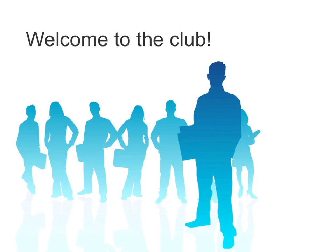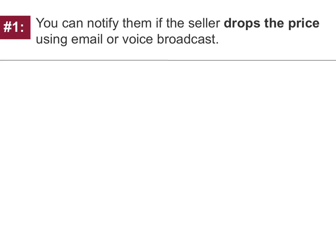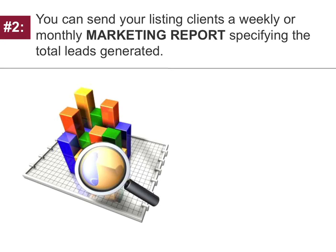Can you relate? Welcome to the club. Now, perhaps you're wondering, why should I bother compiling a list of buyer leads for each listing anyhow? Here's why. Reason number one: you can notify them if the seller drops the price using email and/or voice broadcasting. Reason number two: you can send your listing clients a weekly or monthly marketing report specifying the total leads generated.